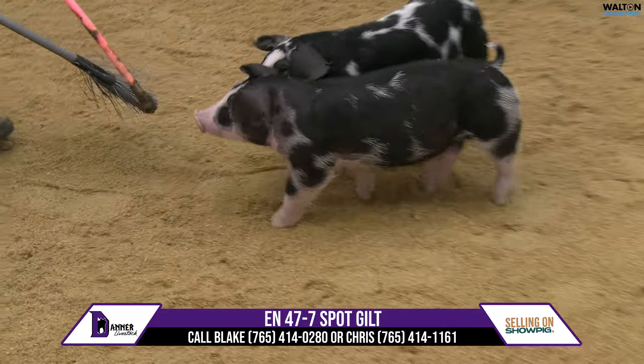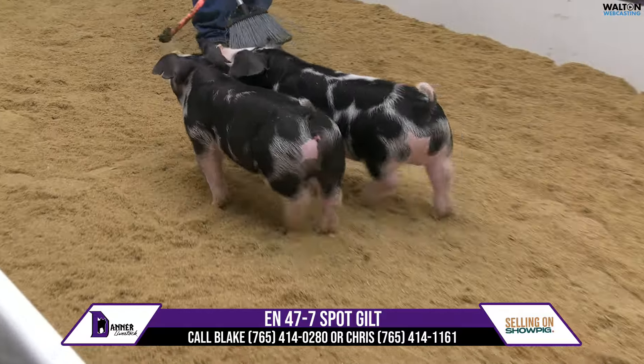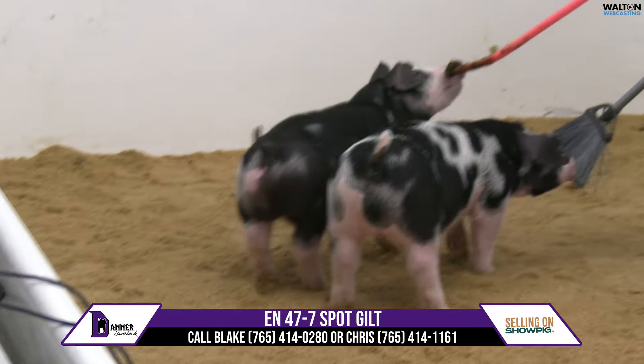47-7, Spock Gilt. She's a Whisper D.W., Lampoon on the run. Her mom would be what I would consider the best gilt out of the litter within the mock group we bought.